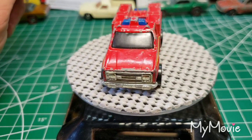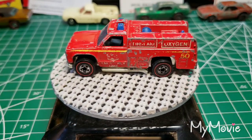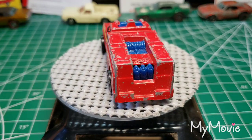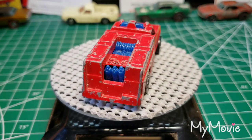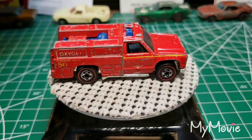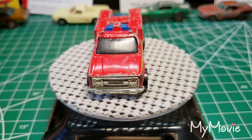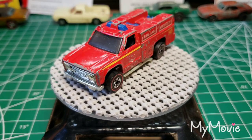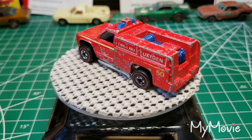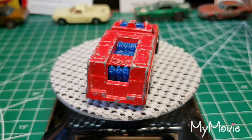Hello everyone, we have something new here today — a new group build that I was invited to and am very happy to be a part of. I got contacted by Time Riders, Wee Little Cars, and Pauly from Fat Man Productions, and they are doing public safety vehicles for this build. They invited me to join them and I'm very honored to be a part of this.